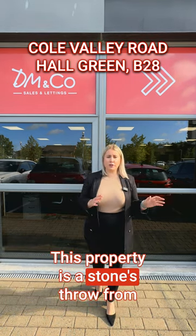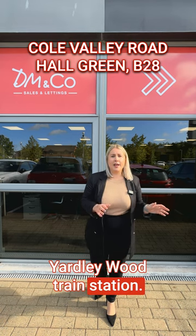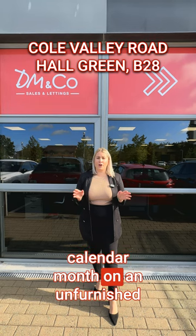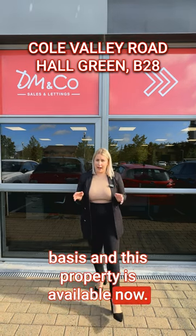This property is a stone's throw from Yardley Wood train station. It will be offered at £1,300 per calendar month on an unfurnished basis and is available now.